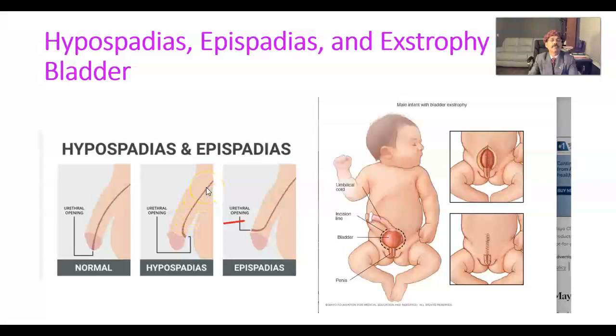We have discussed hypospadias in our previous video. This is the ventral surface in the flaccid condition and this is the dorsal surface. In the case of an erect penis, this is the dorsal-posterior surface and this is the ventral or anterior surface. If the urethral opening is on the dorsal side of the penis, then we call it Epispadias.